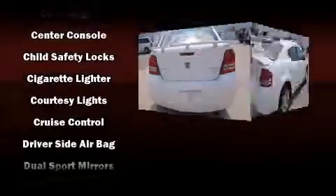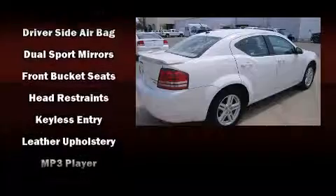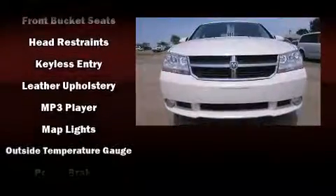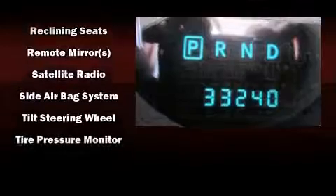Dodge also prioritized safety and security with features such as dual front impact airbags, front side impact airbags, anti-whiplash front head restraints, a security system, and four-wheel disc brakes with ABS. This car was designed with safety in mind, allowing you to drive with even greater assurance.